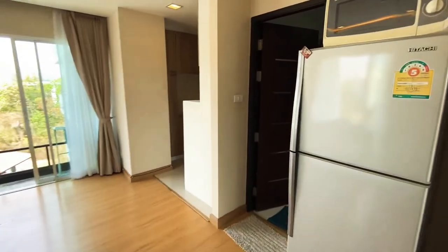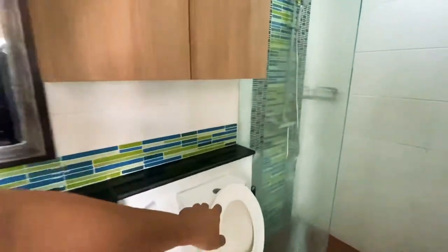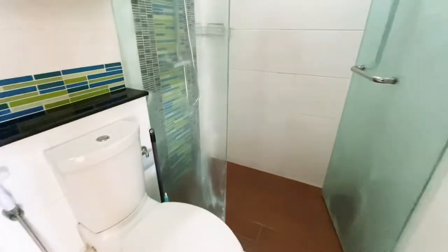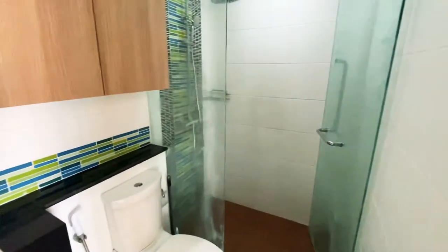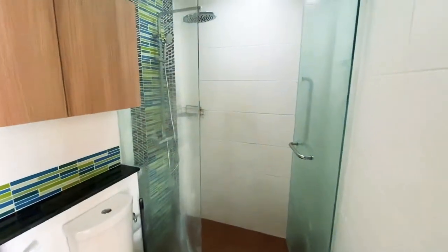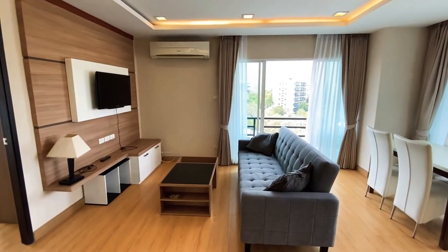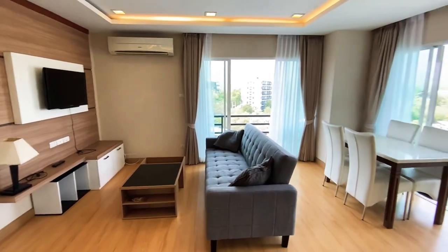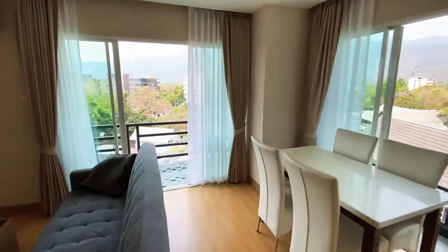You've got the fridge over here. Let's check out the bathroom — you've got a shower cabin with a rain shower. There's a TV mounted up on the wall as well, and air con.